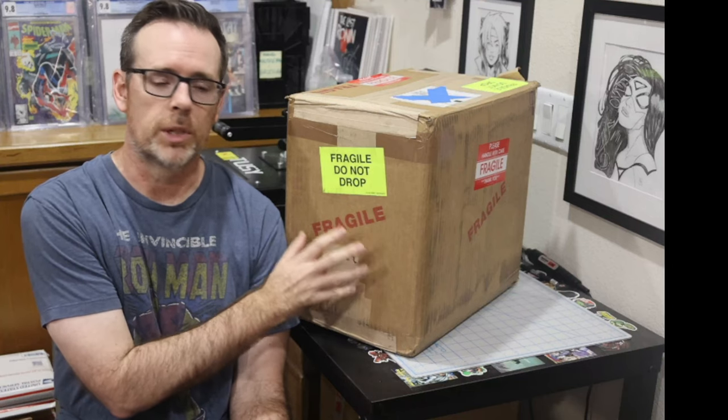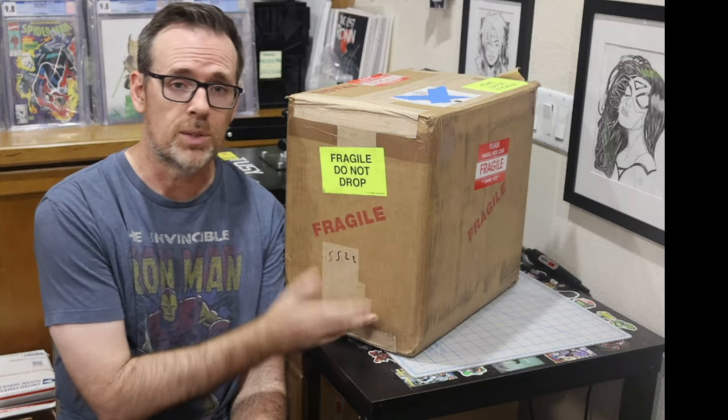I certainly want to get to the unboxing, but I think it's important to know how the process works before I show you the books. I wanted to show each book one at a time, show you the grade and what I paid, and compare it to fair market value at the time I won the auction — which was September 2022. Very quick to ship the books out. I'm curious to see how it's packaged. It looks exactly like a CGC shipment, so I imagine the packing inside is more or less the same. As a comic book collector, I'm into finding the best deals possible and making intelligent decisions with my money.